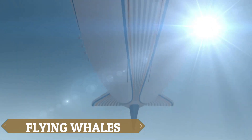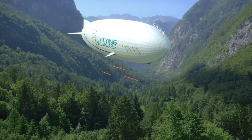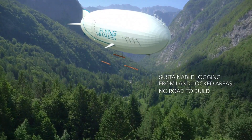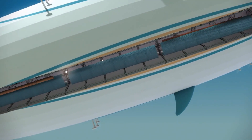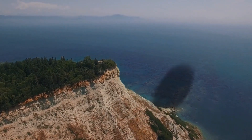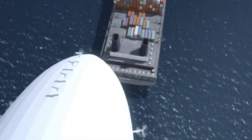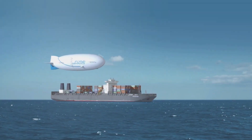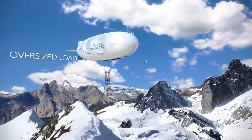The LCA-60T airship, developed by the forward-thinking firm Flying Whales, is revolutionizing air cargo transportation by accessing previously unreachable regions and minimizing the ecological footprint of freight movement. With the capability to lift 60 tons of payload using 180,000 cubic meters of helium, this airship features a cargo room that measures 96 meters in length, 8 meters in height, and 7 meters in width, supported by its impressive overall dimensions of 200 meters in length and 50 meters in diameter.